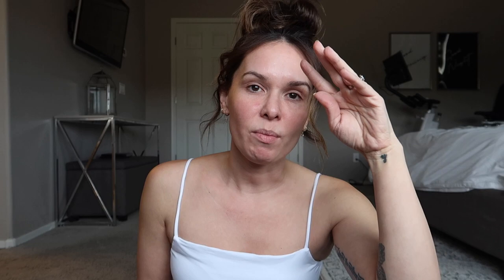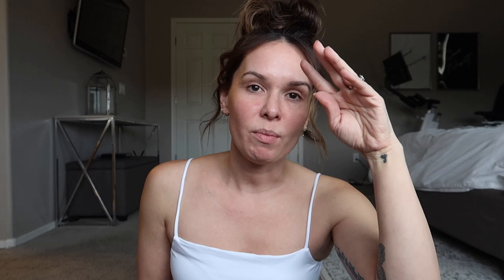Before we start getting ready, I wanted to share that I've partnered with Anna Luisa on today's video. If you've been around for a while, you know I love their pieces so much. I've talked about them and raved about them for so long. If you ever see me wearing earrings, 100% of the time they're going to be Anna Luisa. I'll have my link down in the description box below.